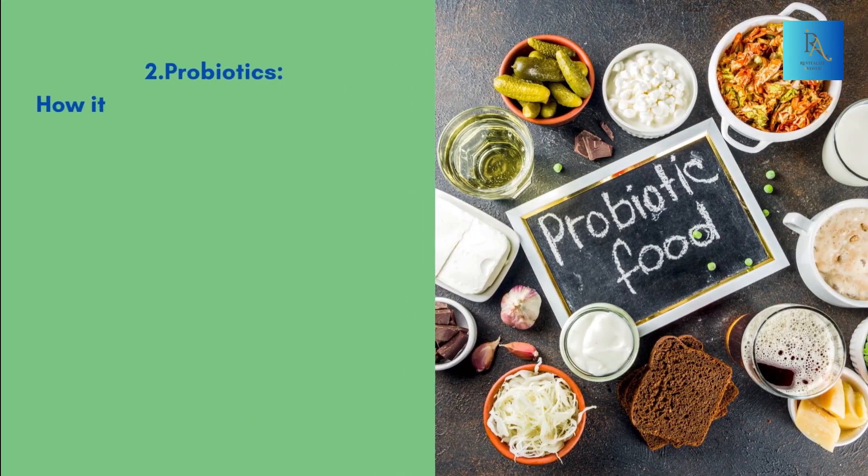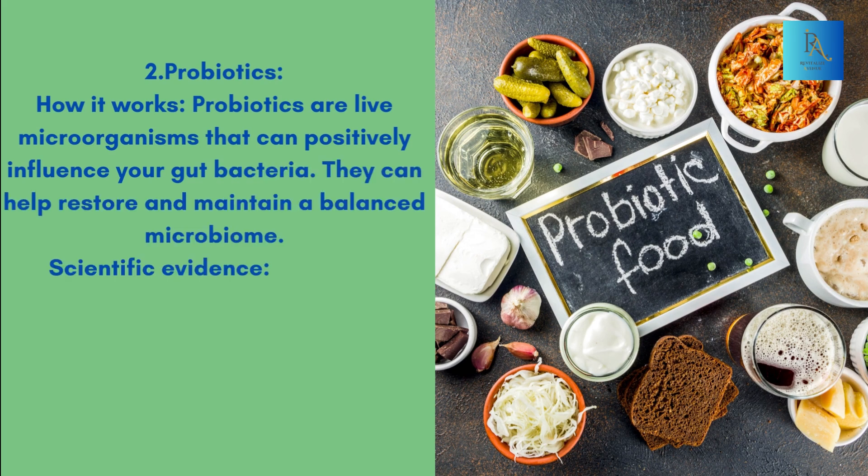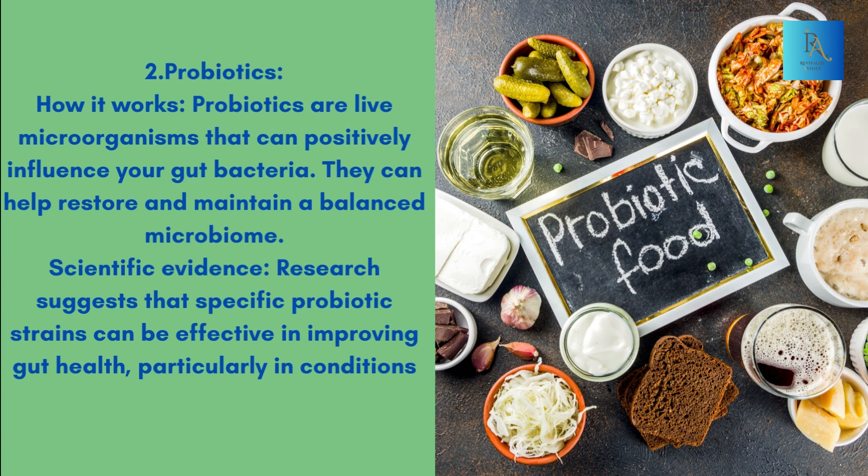2. Probiotics. How it works: Probiotics are live microorganisms that can positively influence your gut bacteria. They can help restore and maintain a balanced microbiome. Scientific Evidence: Research suggests that specific probiotic strains can be effective in improving gut health, particularly in conditions like irritable bowel syndrome (IBS).